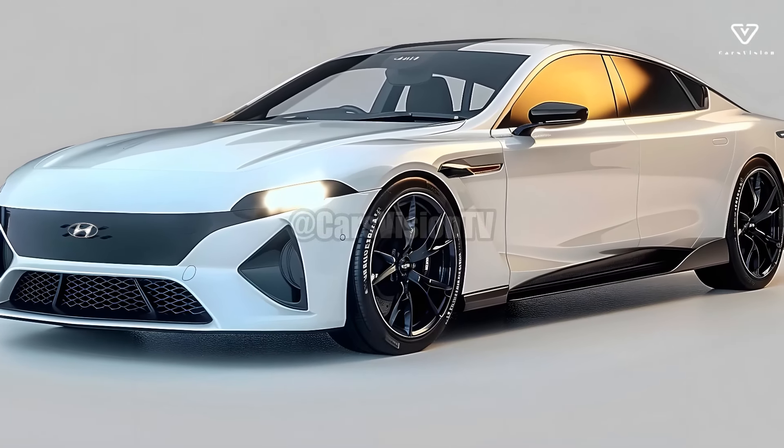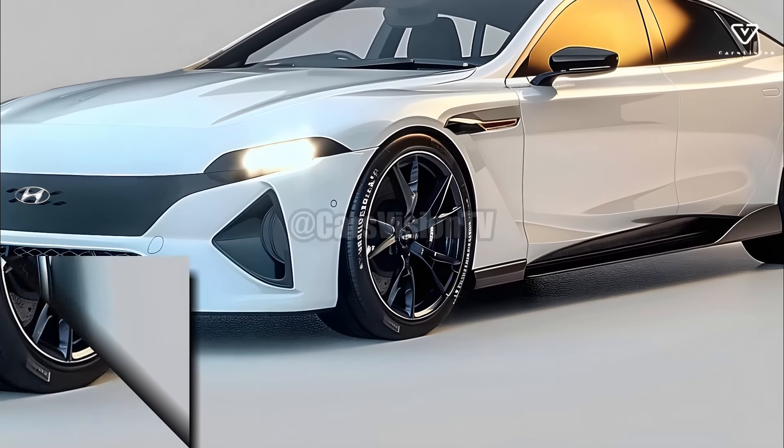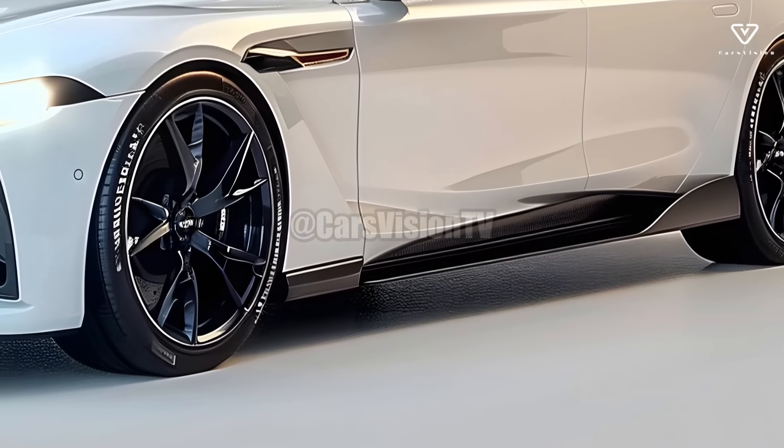Blue Link, a cutting-edge technology from Hyundai, allows you to manage the temperature, start the engine, and check the battery life all from your smartphone.